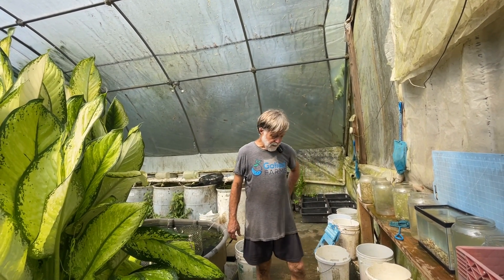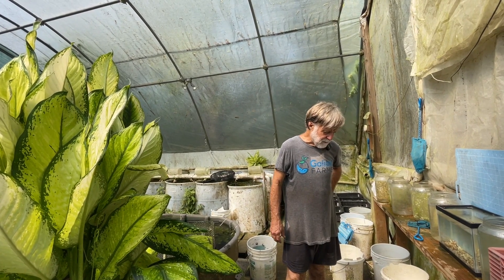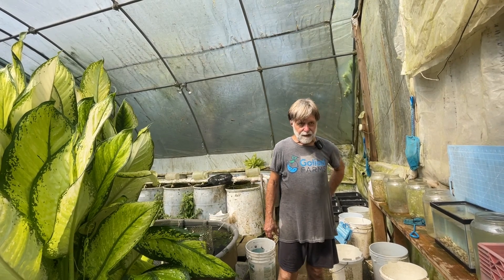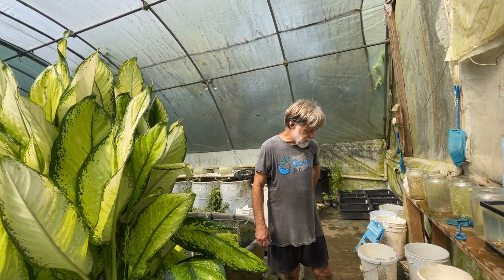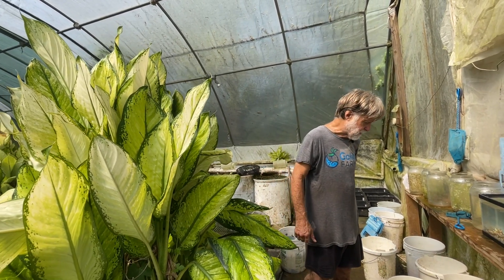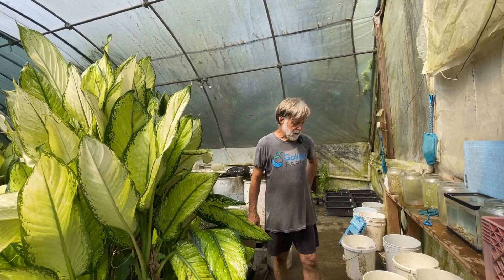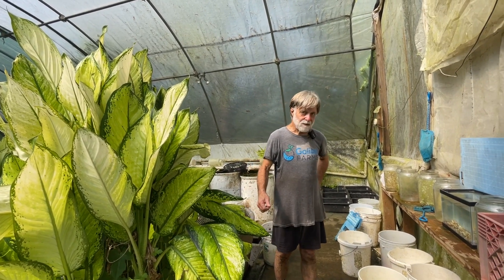Winter storm. You would expect the goodeids to be a little bit more cold tolerant than a lot of the Poeciliids, because they are on a high plateau in Mexico where it gets fairly cool, but they took a big hit too. We lost quite a few. Good fish keeping.